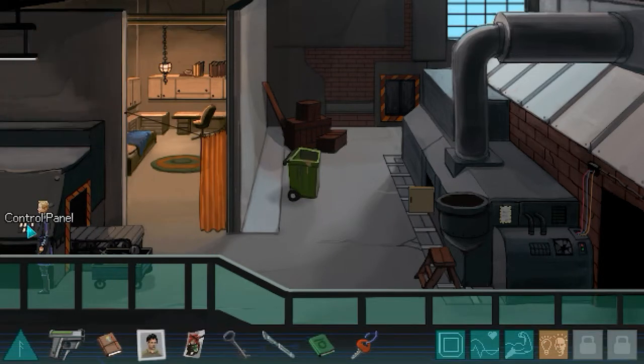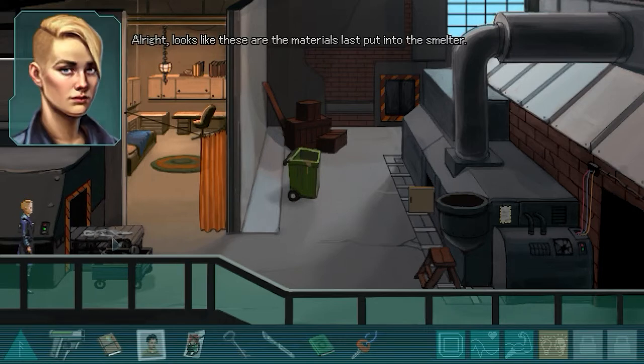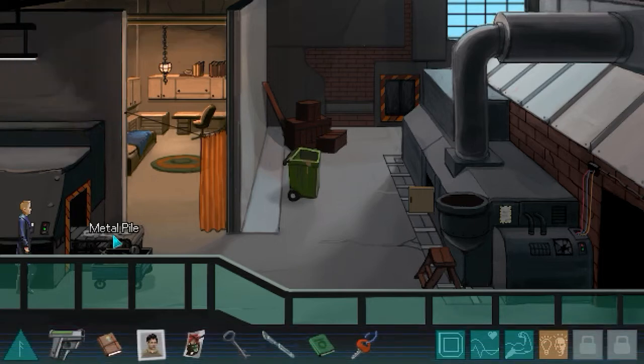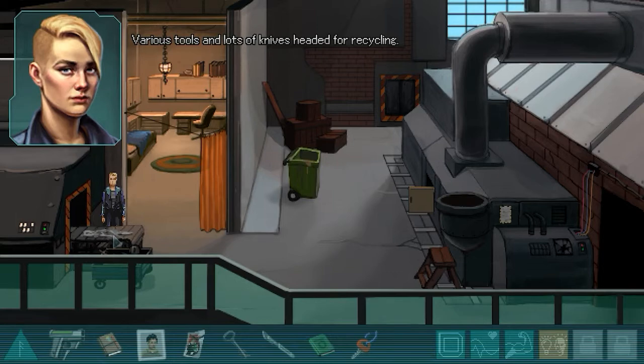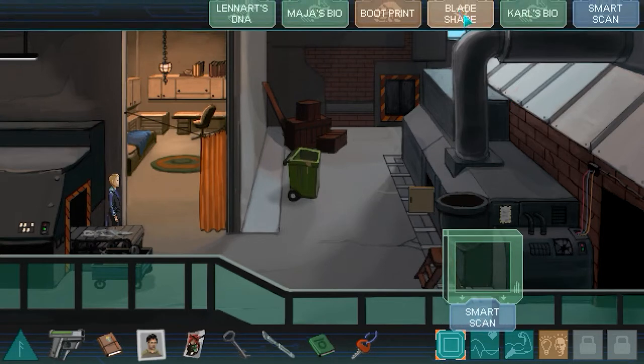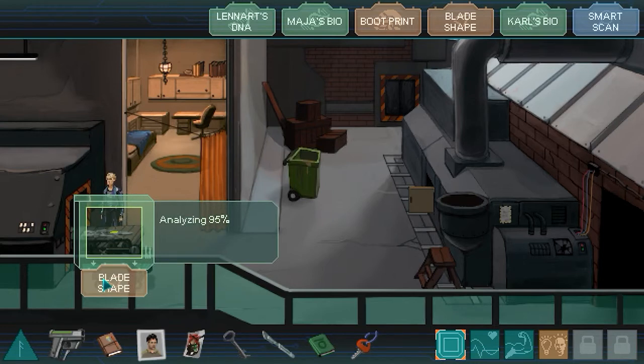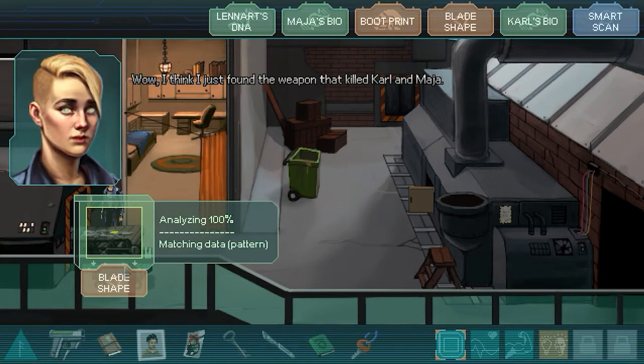Looks like these are the materials last put into the smelter - various tools and lots of knives headed for recycling. Let's check for the blade shape. Wow, I think I just found the weapon that killed Carl and Maya! No DNA or prints, so this knife must have been thoroughly cleaned.